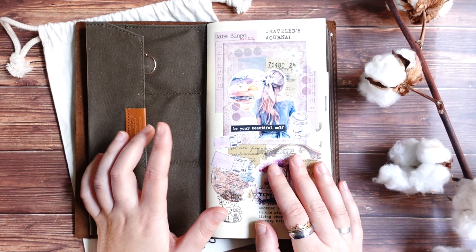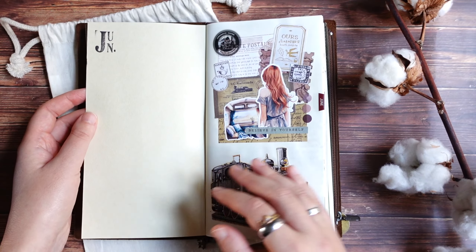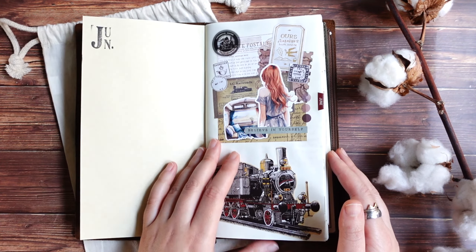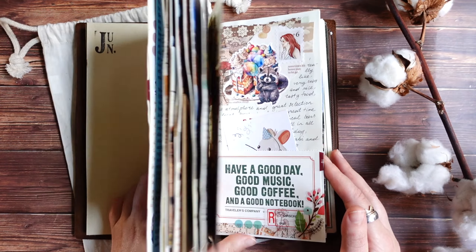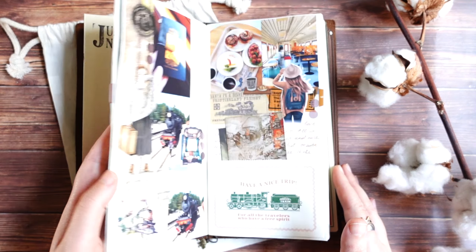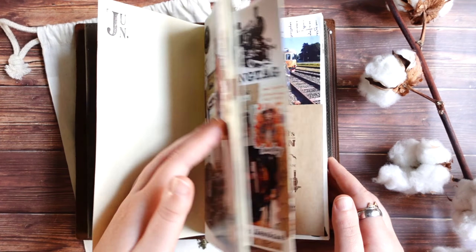I still have one passport size insert that I didn't finish yet, so I think all in all it will be around six travel journals this year. You probably already know that I really love to journal about my trips — travel journals are one of my favorite kinds of journals.